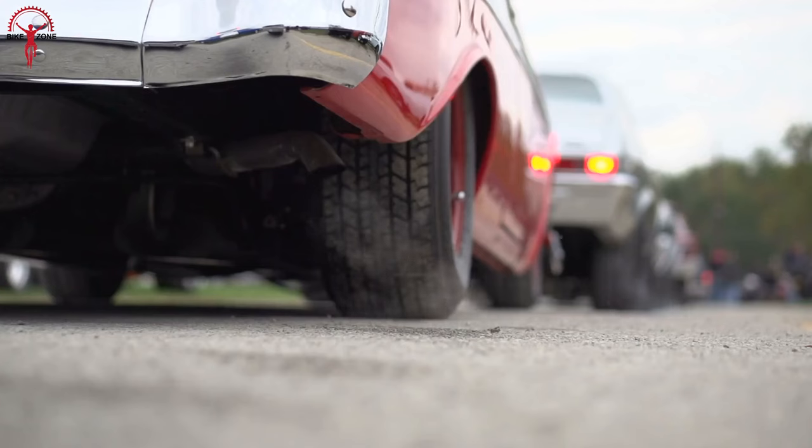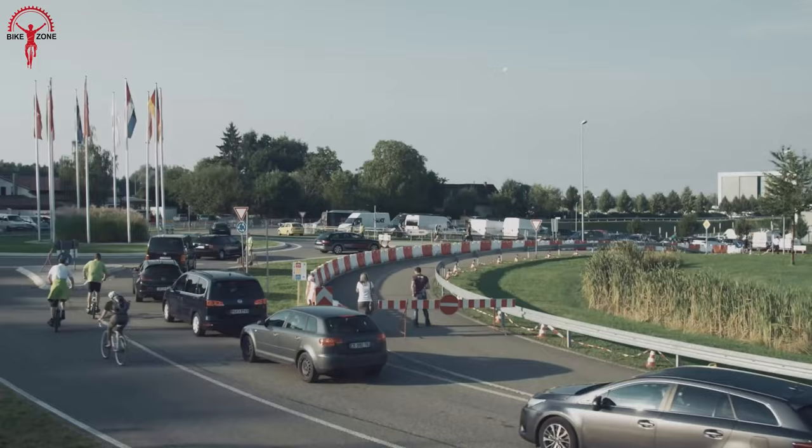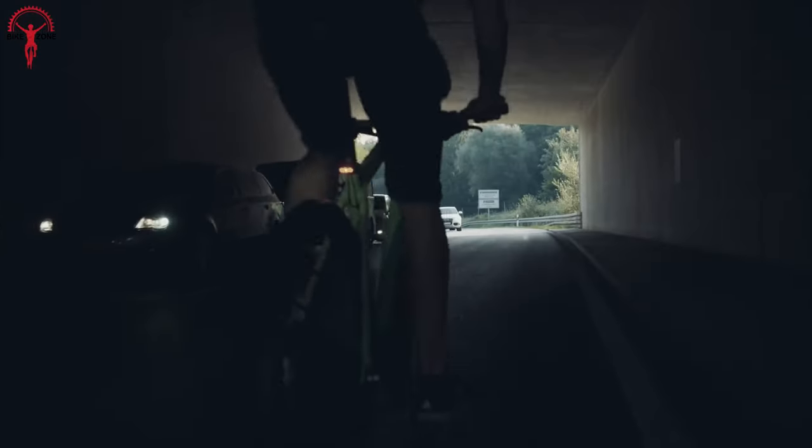With rising oil prices and increasing environmental concern, an urban commuter bike can be a one-stop solution for everyone. These bikes are very practical in a city surrounded by cars and other vehicles.